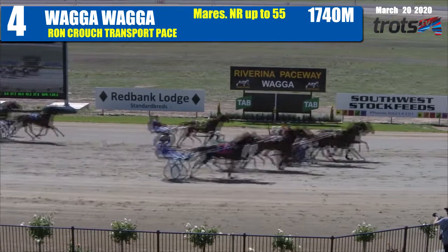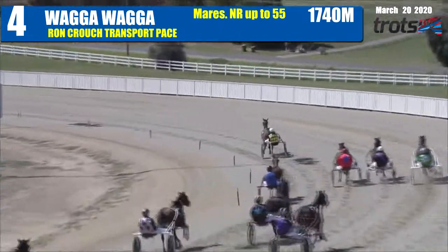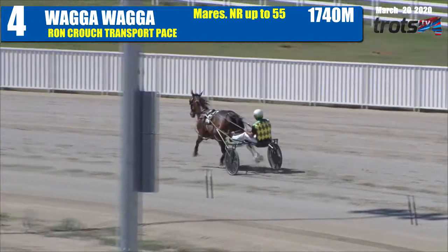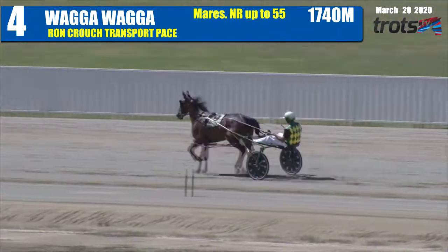She won by 25 metres. Second goes to She's Pure Aces, and then came Penny Ryder, followed by Alstella Rose, and then came Jess's Reflection. Blissful Donna worked too hard early, likewise Jedda Shannon. They carved each other up and finished worse than midfield.